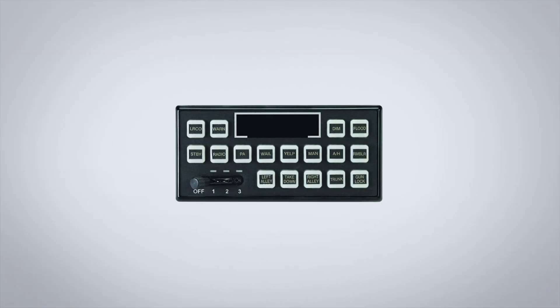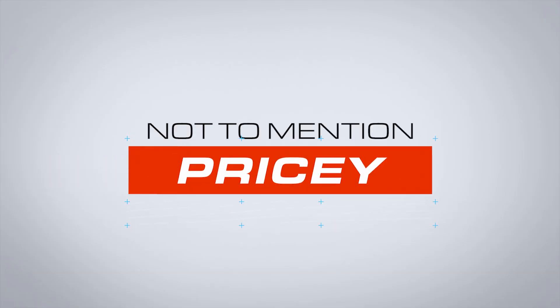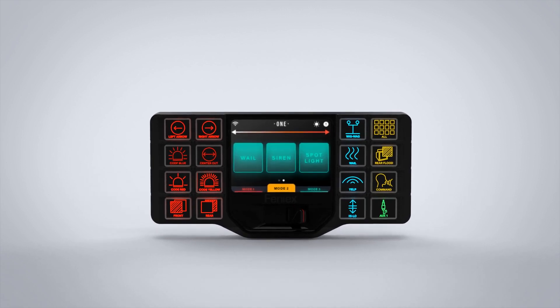Over the last decade, smart controllers have become more complicated, not to mention pricey. All that added complexity was forged to combat the need for officer safety, but no one bridged the critical gap of automation that was missing — until now. Enter the Phoenix One, the first autonomous controller.